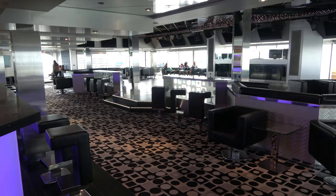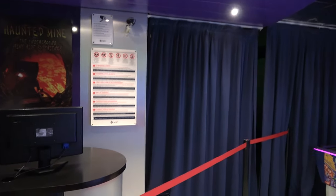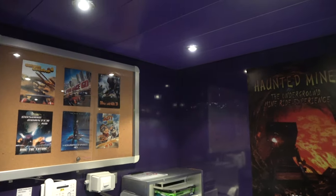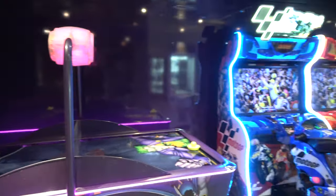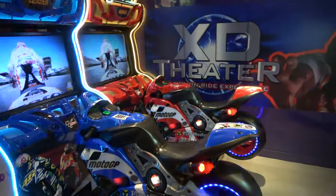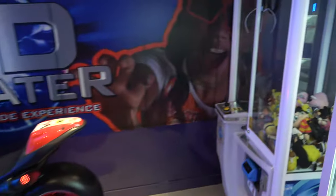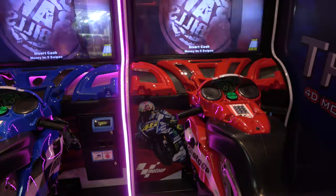On deck 14 you'll also find a small arcade area and the motion simulator made by Triotech, with seven different rides you can go on. They had a buy-one-get-one deal in the app at one point, and another deal where buying a motion simulator ride got you a free game of bowling. As far as arcades go, it's very small — you've got air hockey, a motorcycle game, a crane machine, and the Key Master. The motorcycles are only one euro, which is pretty cheap.